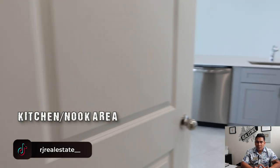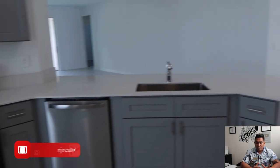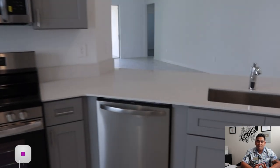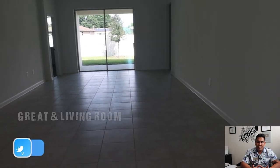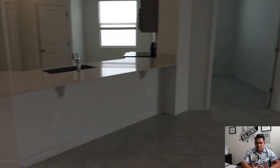This is your washer and dryer hookup or utility room, and this door I'm opening right now is your two-car garage access. Now we are heading back to the kitchen area and also your nook — this is your kitchen nook here on the left. And this is your large deep sink once again. This is your great room — you will have plenty of space here for your living room area.